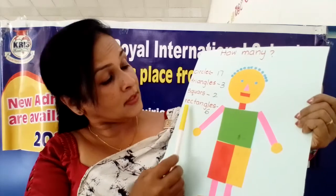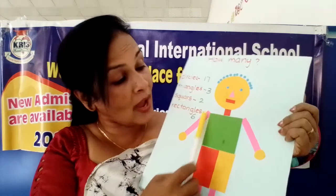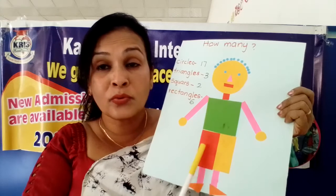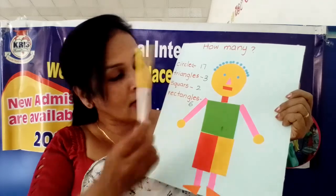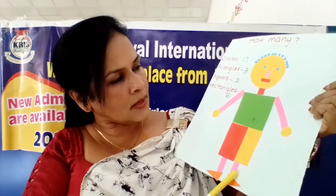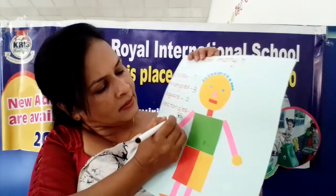Understood? Now what are these rectangles? Can you count how many rectangles are here? Mouth - what is the shape of the mouth? Rectangle shape. Then two hands also rectangle. Then the shirt - it is made from two rectangles. Legs also rectangle shapes. Now shall we count: one, two, three, four, five, six, seven. Seven rectangles are here.